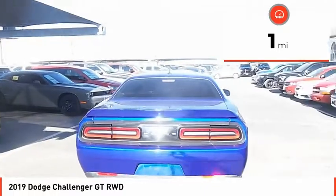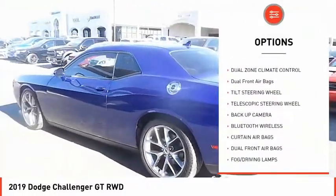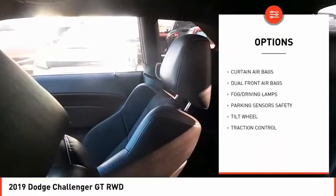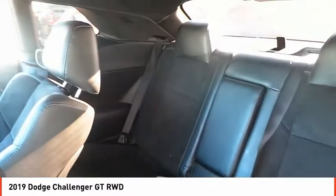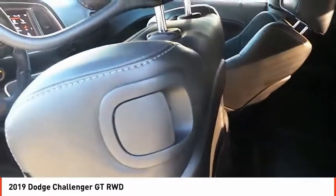Here are some of this vehicle's great options: traction control, backup camera, Bluetooth wireless data link for hands-free phone, security system, fog lamps, dual zone climate control, dual front airbags, tilt steering wheel, telescopic steering wheel.